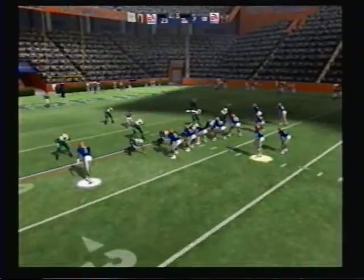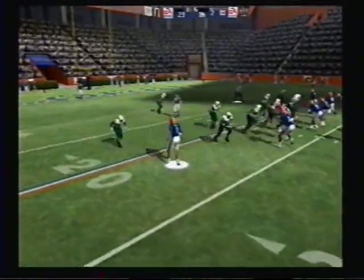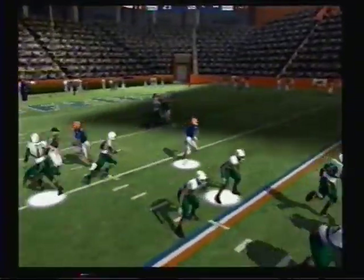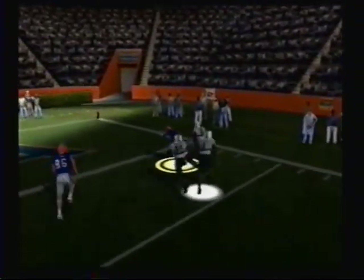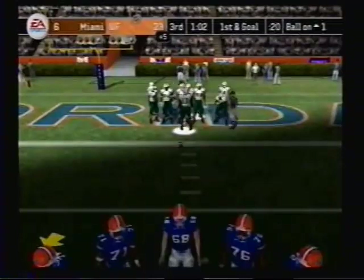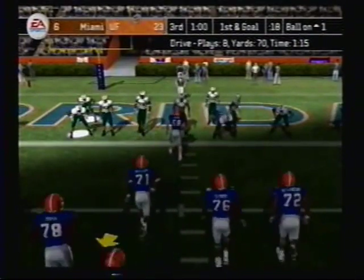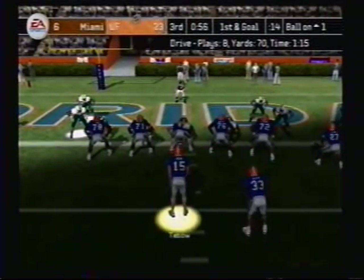Second down and 10 to go, ball on the 22. Florida comes out in the shotgun — back to back, hooks across the middle. Caught. Brings him down at the one. With that pass, they pick up another first down. And we take a quick look at the stats from within the red zone, brought to you by Old Spice Red Zone — when performance matters most.